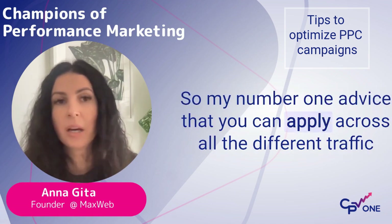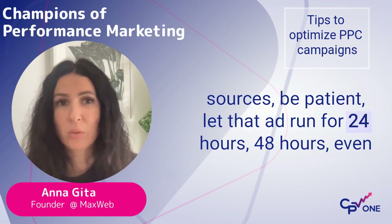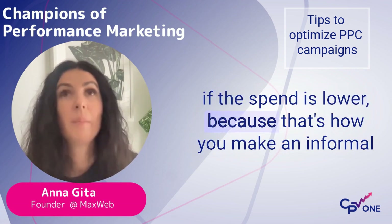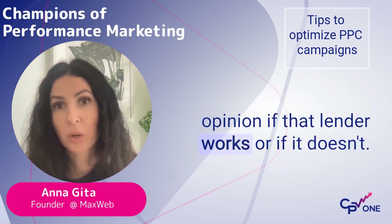My number one advice that you can apply across all the different traffic sources: be patient, let that ad run for 24 hours, 48 hours, even if the spend is lower, because that's how you make an informed opinion if that lander works or if it doesn't.